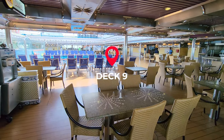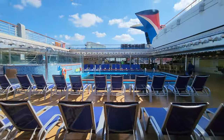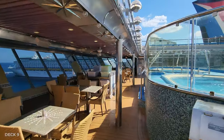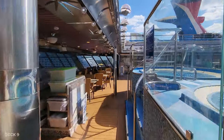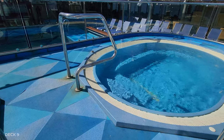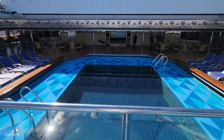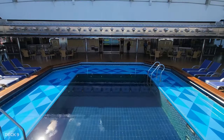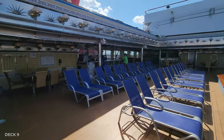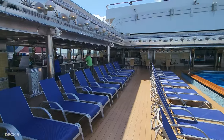Heading to Deck 9 at the aft of the ship, there's a pool and two hot tubs at the back which is a really nice place to hang out. I found it can be kind of quiet back here on port days, so if you end up staying on the ship this is a great place to come. There's also a pool bar, which is awesome, and they have pizza and seafood back here so you can grab a snack.